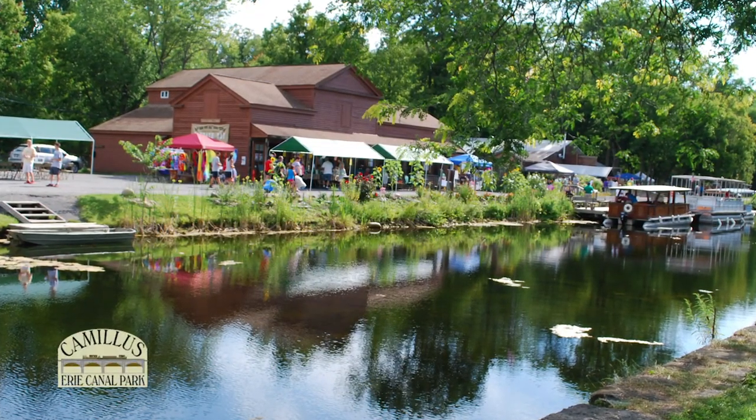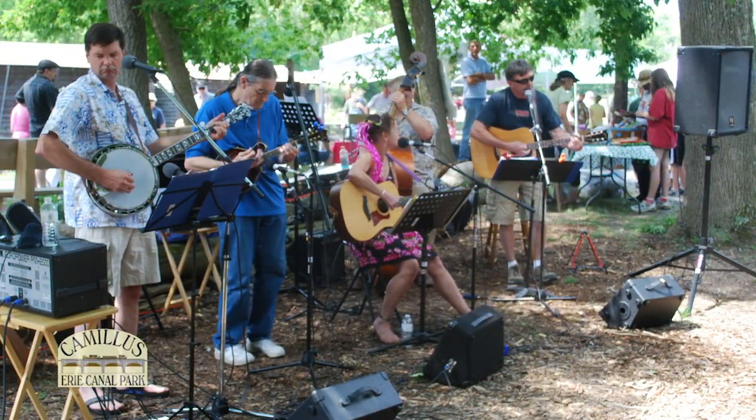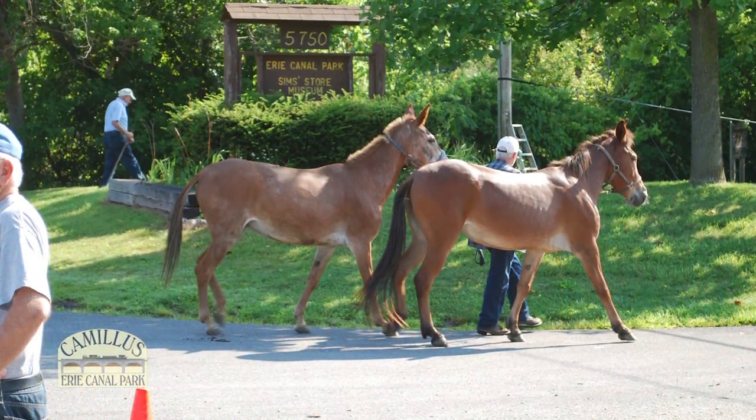Towpath Day — mark your calendars. It's celebrated on the second Saturday of August and is a special event with music, boat rides, crafts for children, crafter vendors, food, and so much more.